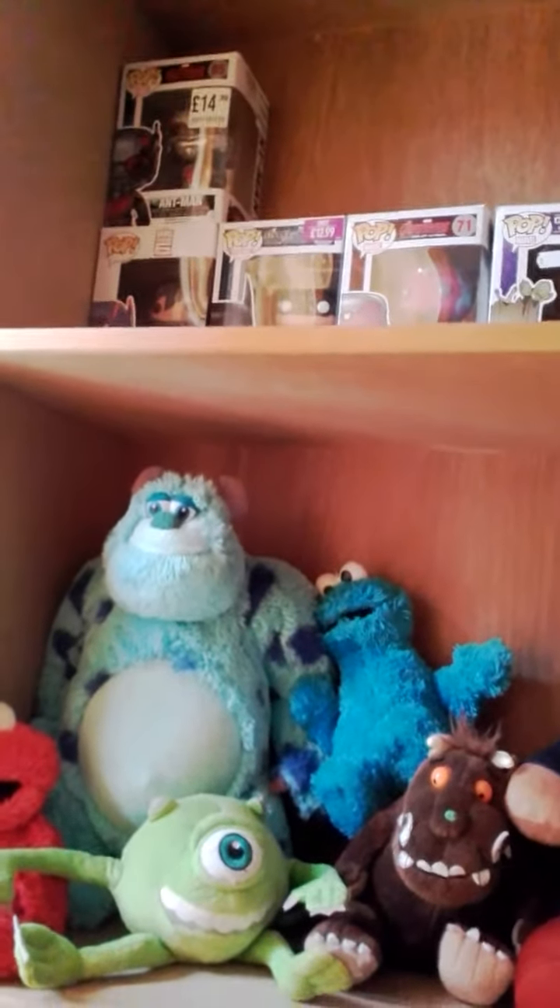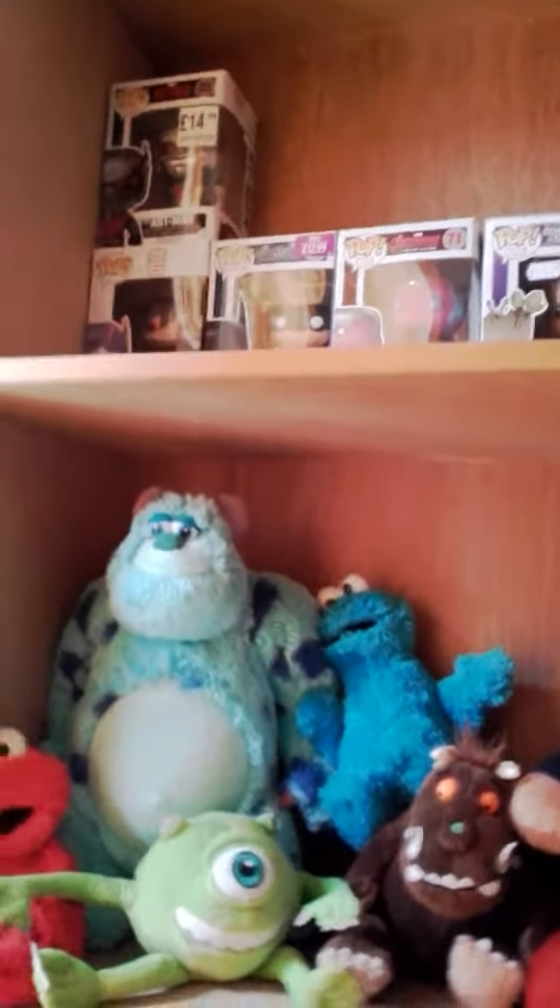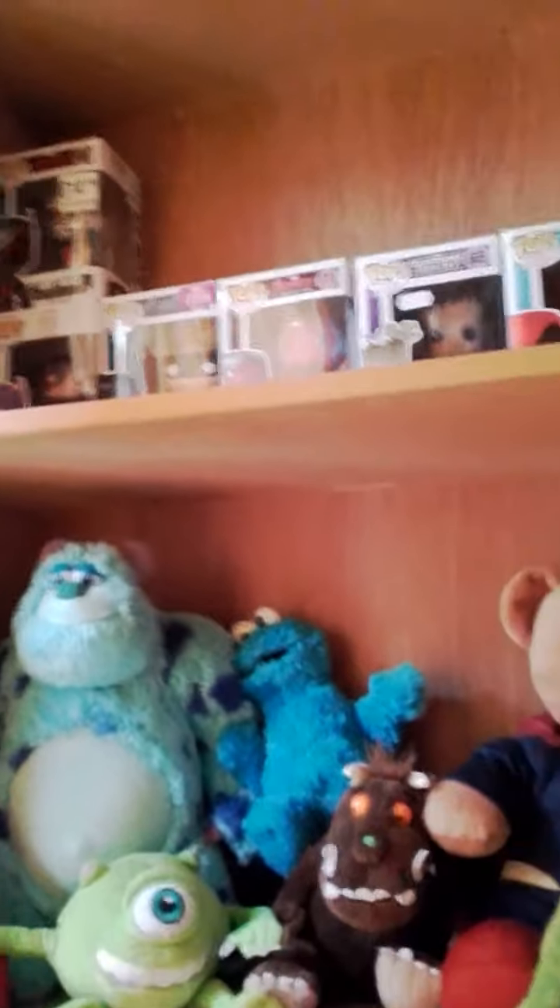We have a Lego Dimensions poster — it shows you all the characters you can get so far from wave one to wave five. And up there I've got some Pops; they're basically like bobble heads. I keep them in the box for good condition.